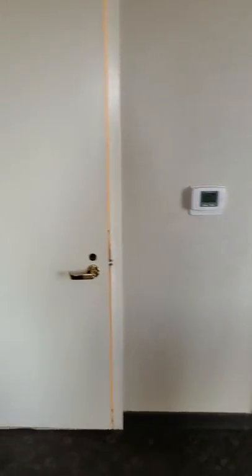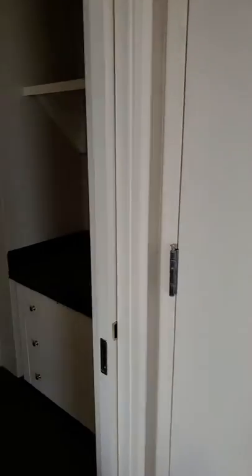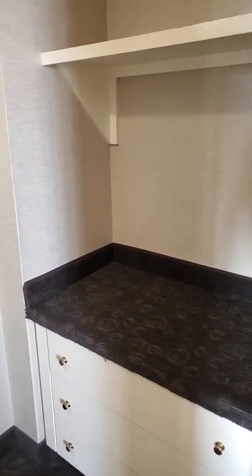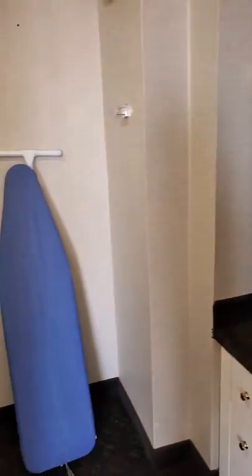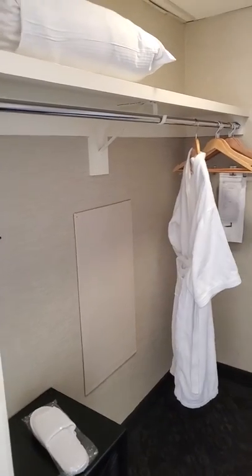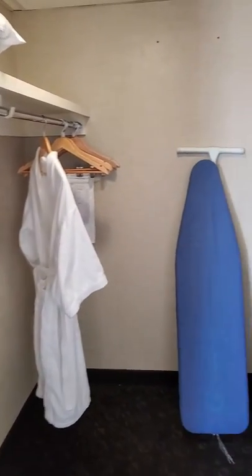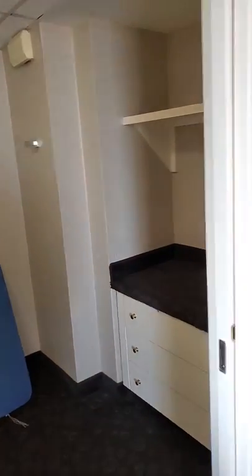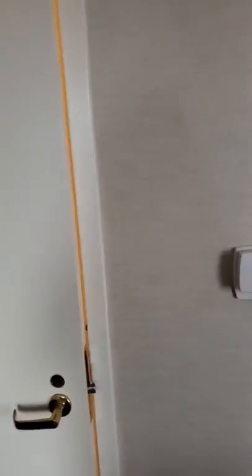Let's see what's over here. This is something I have not seen in a presidential suite — they have a walk-in closet! This is the first time I have ever seen a true, honest-to-goodness walk-in closet in a hotel. This is really awesome. Love that.